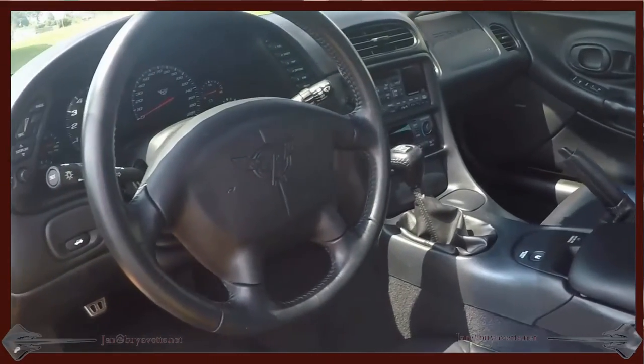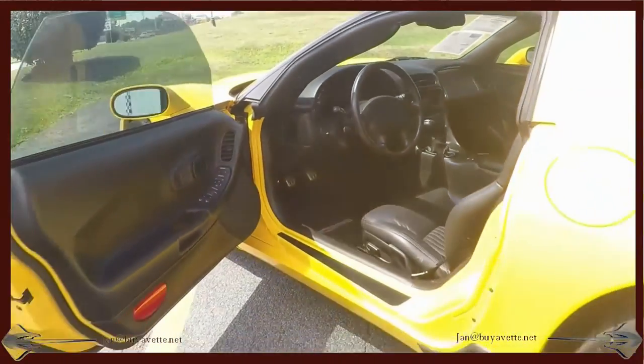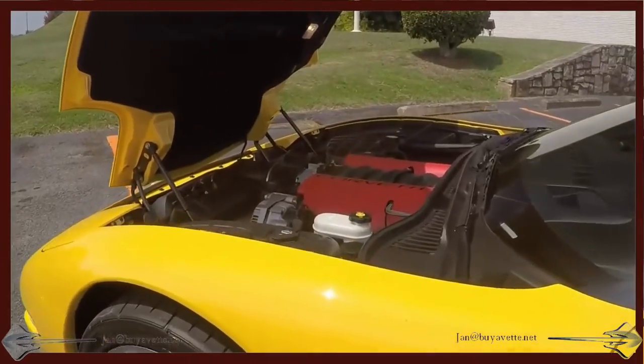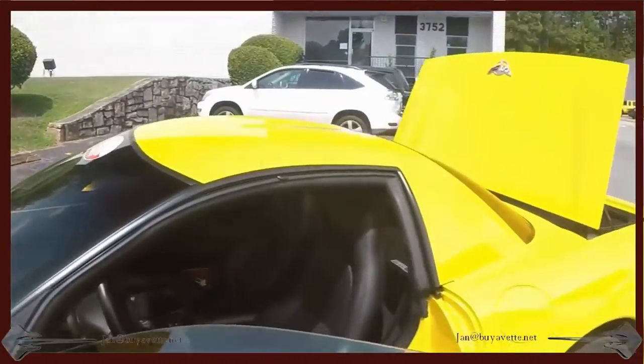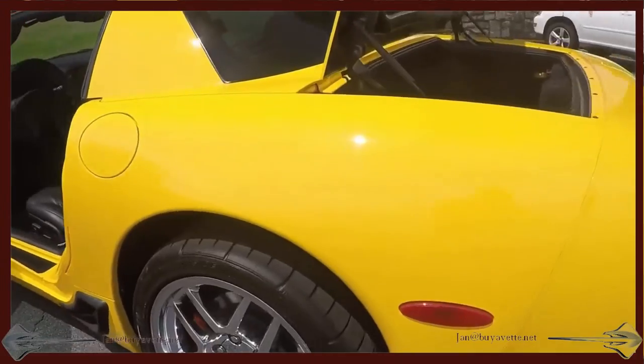I'm going to exit here and show you the engine compartment — very, very nice and clean. Hood pad, very nice. Coming back to the trunk for a quick look at the interior of the trunk.